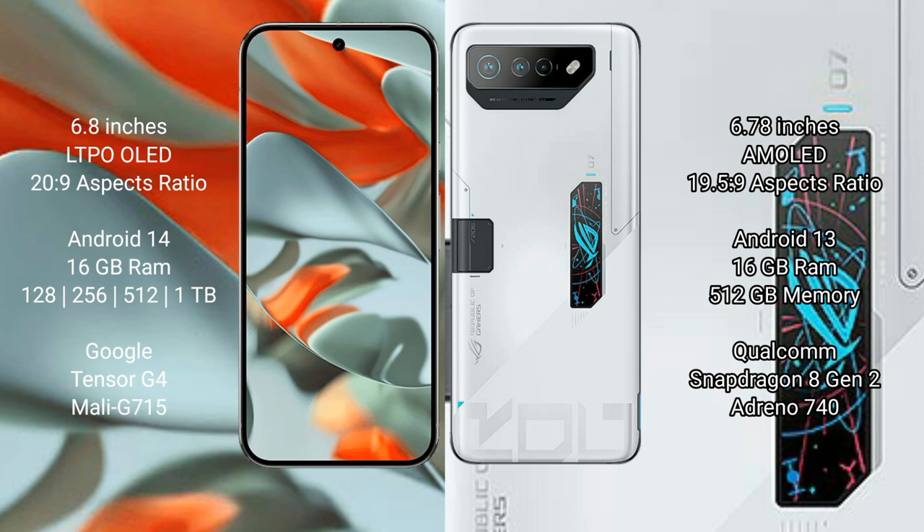Asus ROG Phone 7 Ultimate comes with 16GB RAM and 512GB internal storage. It is powered by the Qualcomm Snapdragon 8 Gen 2 processor with Adreno 740 GPU.